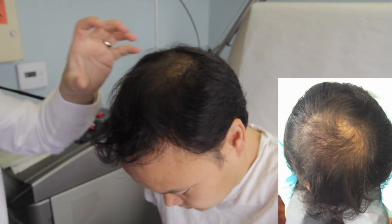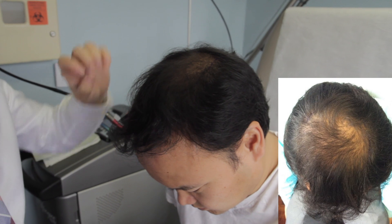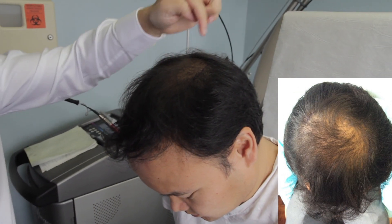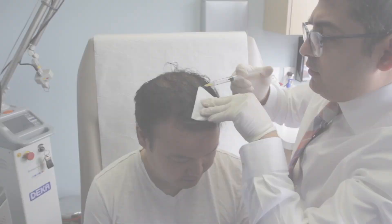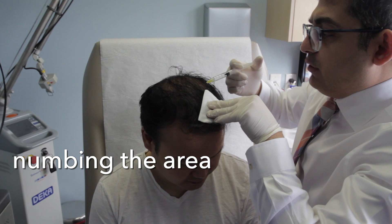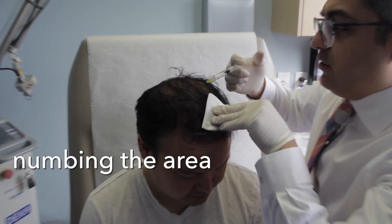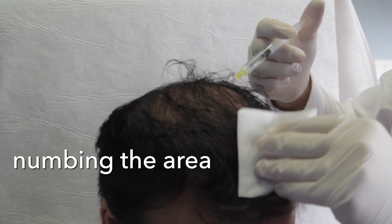So this is the area where we're going to be focusing on — right here. It's just thinning out in this area. I've already drawn a line. What we're going to be doing right now, we're actually going to numb it in a circular fashion. When we numb it, he's not going to feel any of the picks and pokes that we're going to do during the stem cell therapy. So we're injecting lidocaine in a circular fashion, and by doing this, it numbs everything within the circle. When I do the stem cells, you're really not going to feel it.